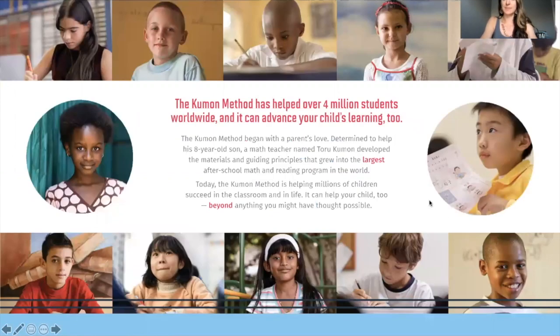The Kumon method has been in existence for over 60 years. Currently we have 4 million students studying in 55 different countries around the world doing Kumon. Mr. Kumon created the original math worksheets in Japan in the mid-1950s, and he actually created them for his son Takeshi, who came home from second grade with a B on his math test.